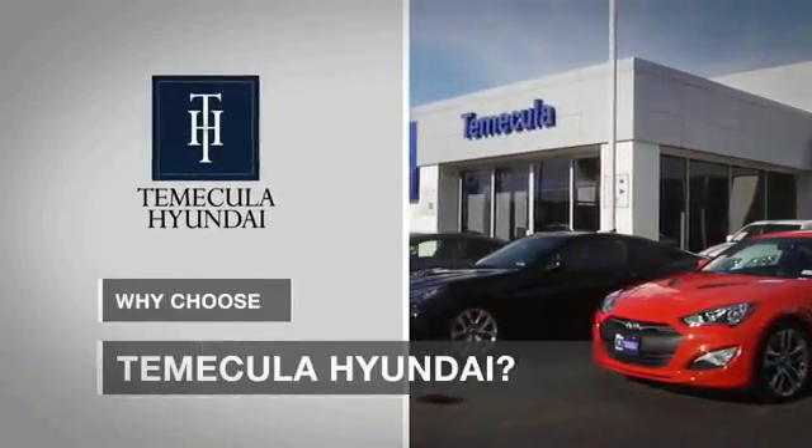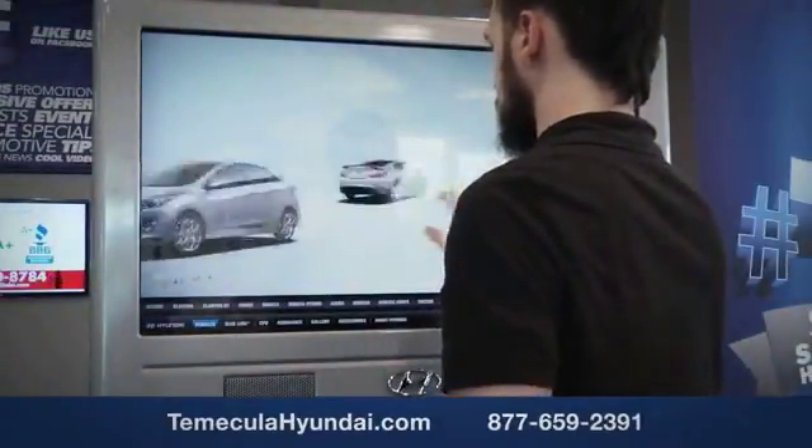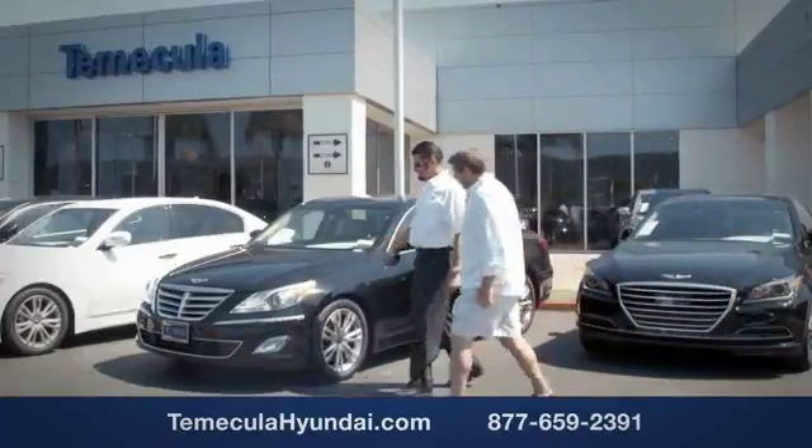Why choose Temecula Hyundai? It's simple — experience. Buying a car is a big financial decision, and knowing you're working with a team you can trust is important.